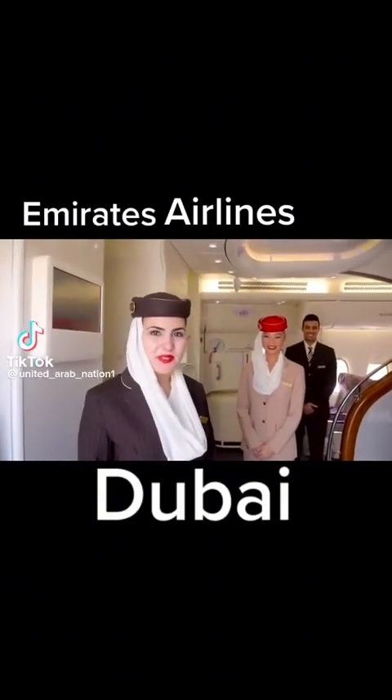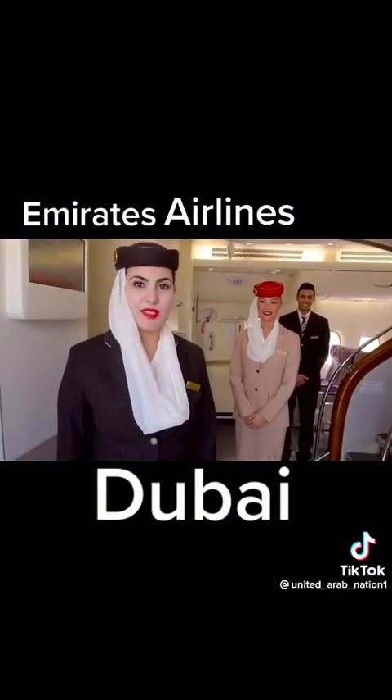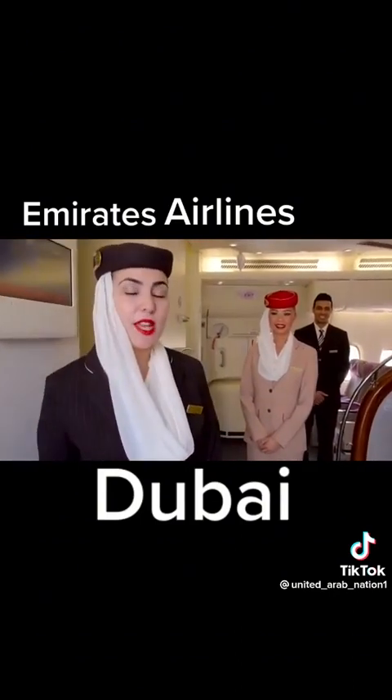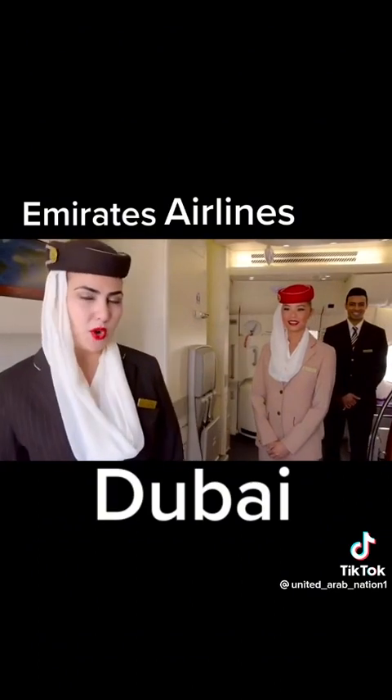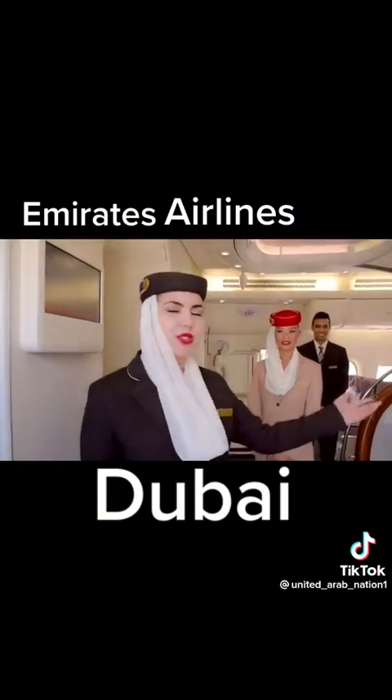Hello, welcome on board our A380 two-class configuration. This aircraft has two cabins: economy cabin and business cabin. The two-class configuration flies to Copenhagen, Kuala Lumpur, Manchester and Bangkok. Enjoy your tour.